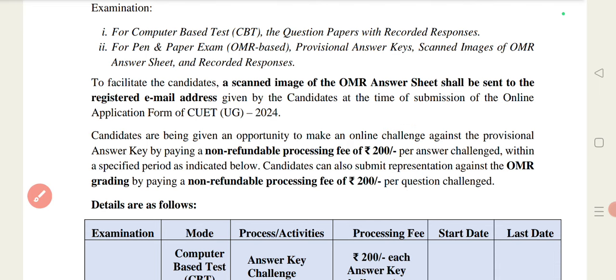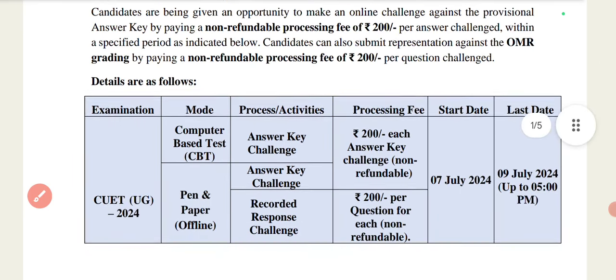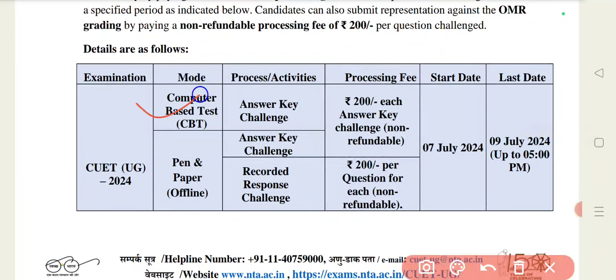Now we will go to the official site and see it. You will read out this notice. For CBT examinations, the answer challenge fee will be 200 rupees.